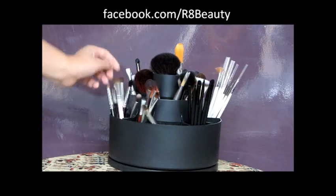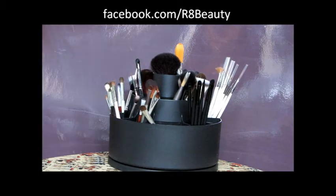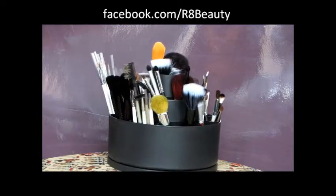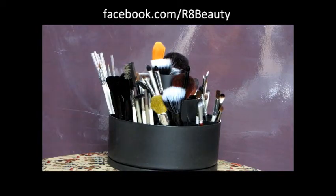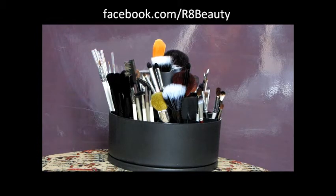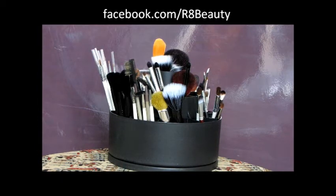So it's fabulous. It keeps a huge number of brushes and you can just reach everything really easily by spinning it. So if you'd like to win one of these fab tool turnabouts then just follow the instructions in the information box.